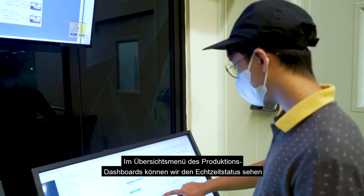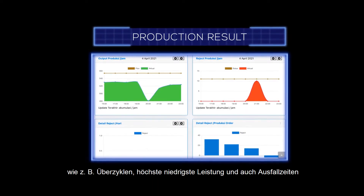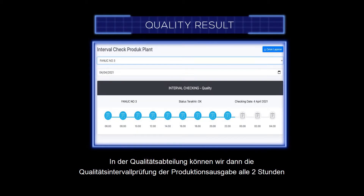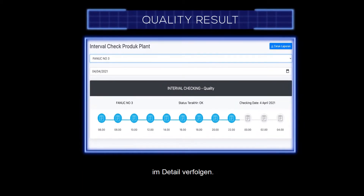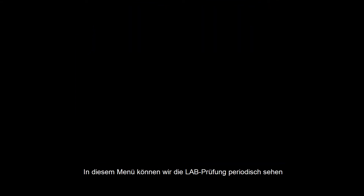In the production dashboard overview menu, we can see real-time status such as over-cycles, highest and lowest output, and downtime. In the quality dashboard, we can track quality interval checking of production output every 2 hours in detail, and also view lab checks performed periodically.